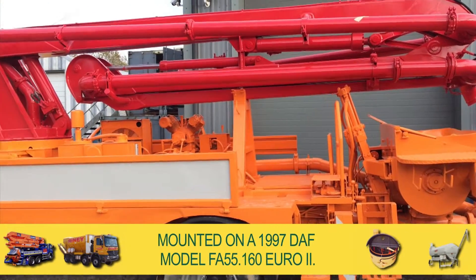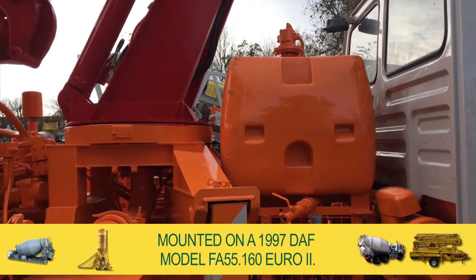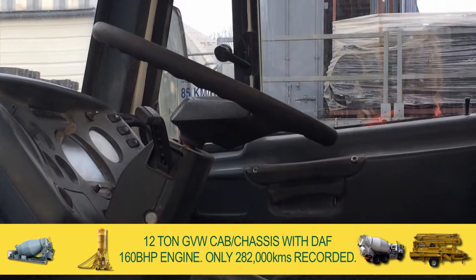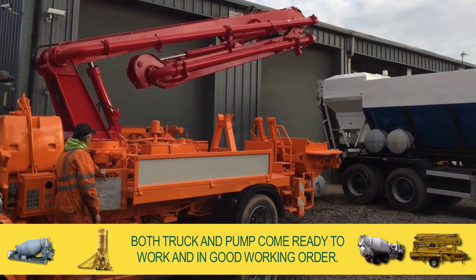All mounted on a 1997 DAF model FA55160 Euro 2, 12-ton gross vehicle weight cab chassis with a DAF 160 brake horsepower engine with only 282,000 kilometers recorded. Both the truck and pump come ready to work and are in good working order.